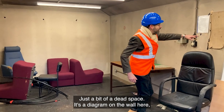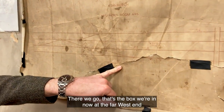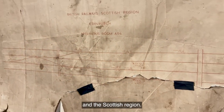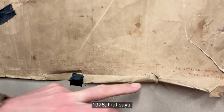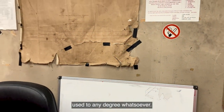There's a diagram on the wall here showing where we are — there we are. Princeton Street Garden, so that's the box we're in now at the far west end of the Scottish region. 1976, September 1976 it said, so that gives an idea of when this was last being used to any degree whatsoever.